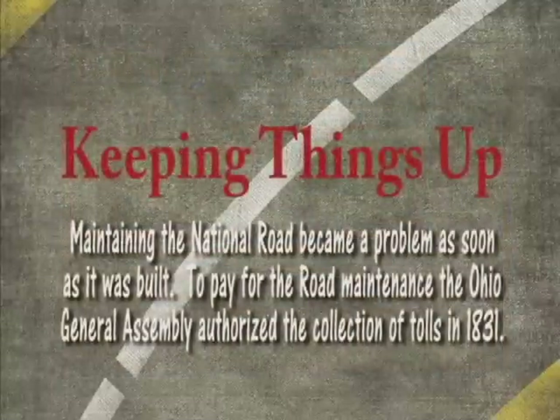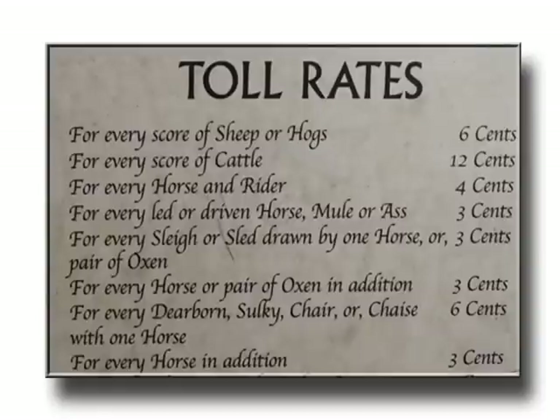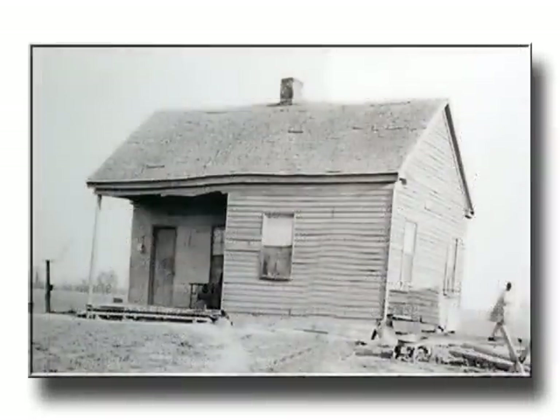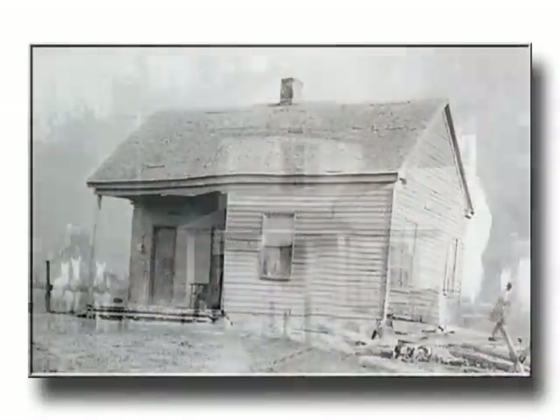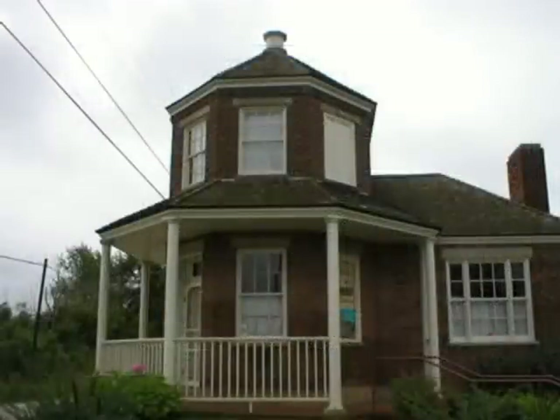Congress devoted a certain percentage of the sale of public lands — including Ohio, part of the Northwest Territory — to the development of the road. But as those funds dried up, maintaining the road was left to the states, and the only way the states could do it was to make this a toll road. So across the National Road, including in Ohio, toll stations were set up about every 20 miles where people would have to stop and pay a toll.